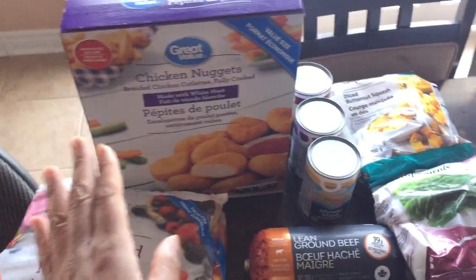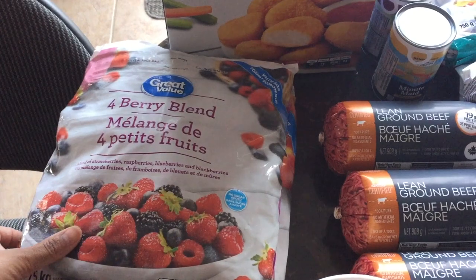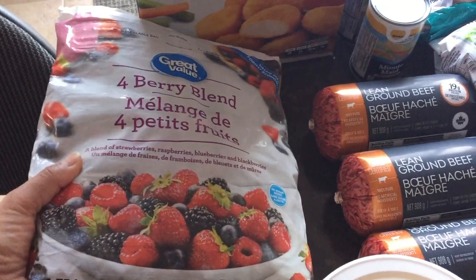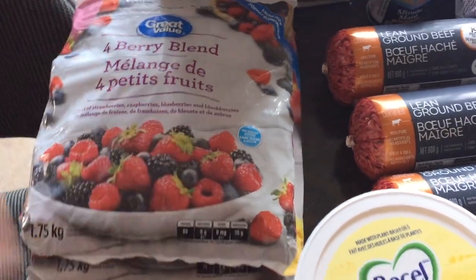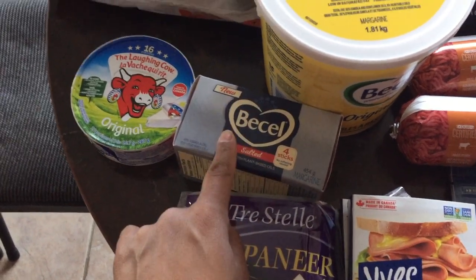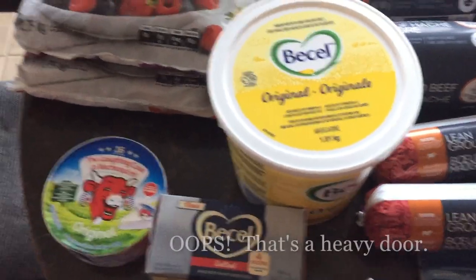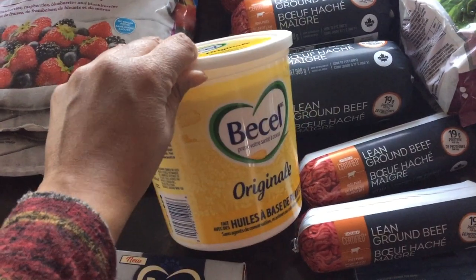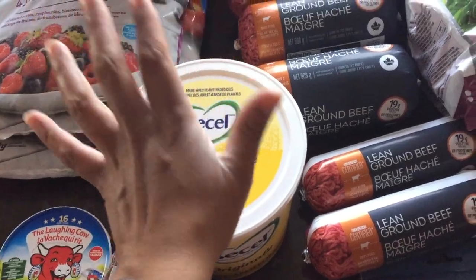I have chicken nuggets here — we always buy those. Then I have a mixed berry blend. I was going to buy fresh fruit originally and prepare it myself and then freeze it, but I just decided to pick up a couple of bags of the actual frozen fruit to keep on hand. Then I have some Laughing Cow cheese, some paneer, and salted basil. I wanted unsalted butter but they only had salted everywhere I went, so I decided to buy salted butter. I also bought a basil plant — this is the really huge one, I think it's the biggest one you can get.